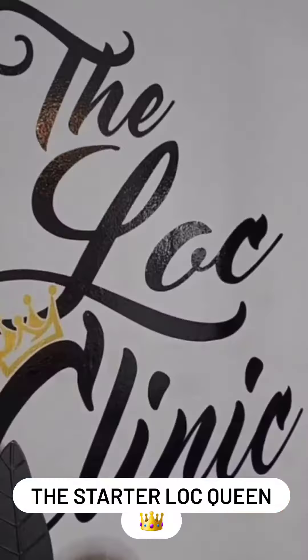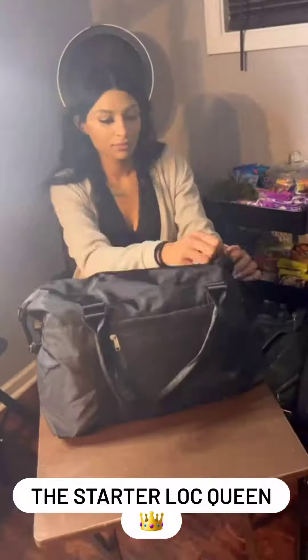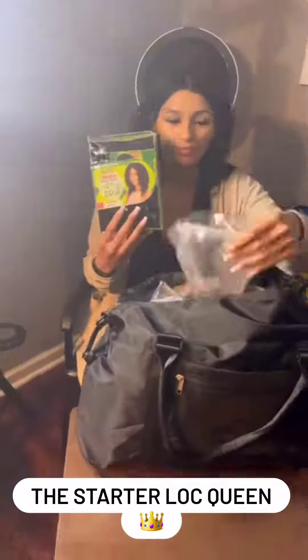It don't matter where I'm at, I'm always going to get Starbucks. But I came to Atlanta to see the starter lock queen for my lock class.